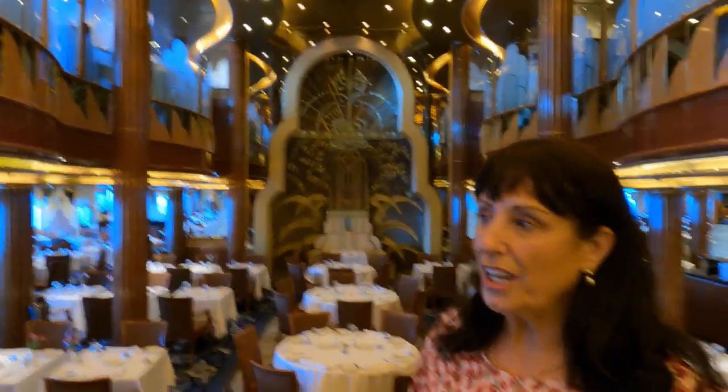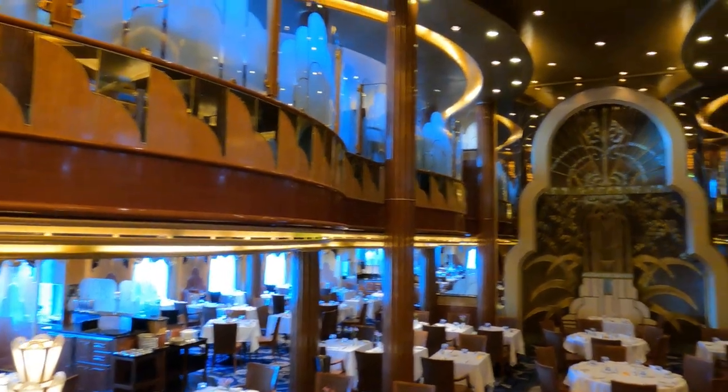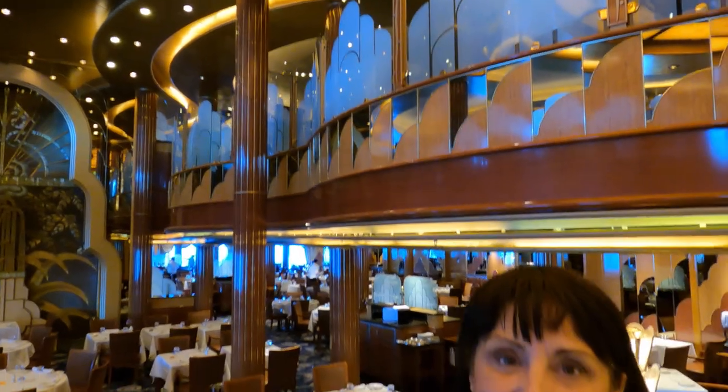We're here in the Britannia Restaurant, the main dining room for standard passengers. There are actually different restaurants depending on the class of accommodation you've booked, but this is the Britannia class main restaurant and it's on two floors. The lower floor is for any-time dining and the upper floor is for traditional set-time dining — early and late sittings. Same menu up and down. It's beautiful, very intimate dining.